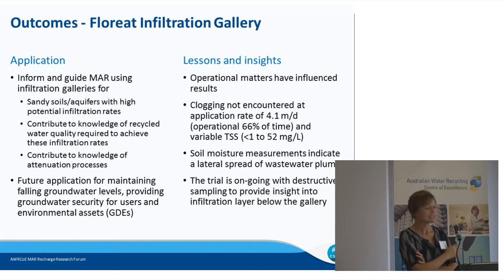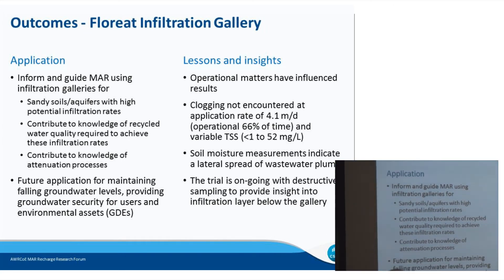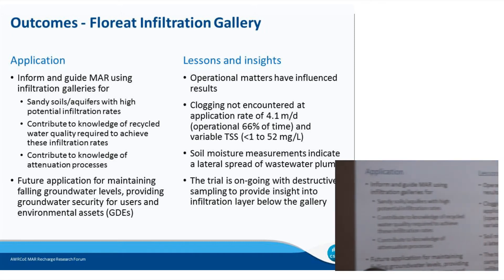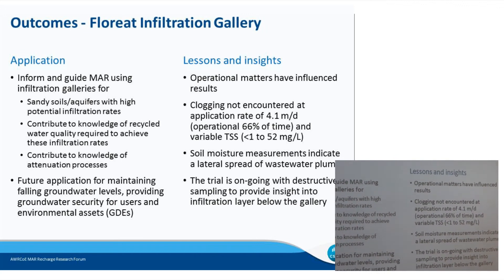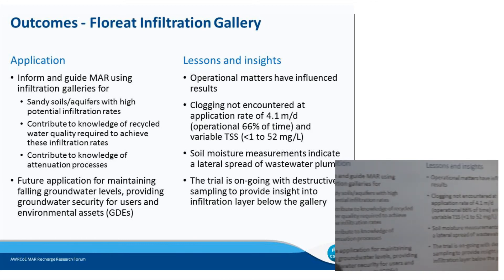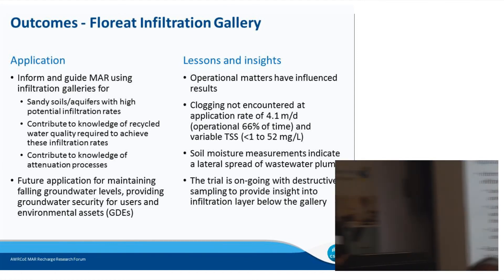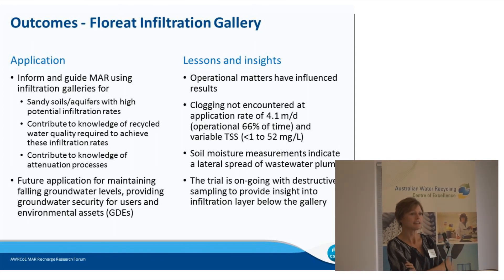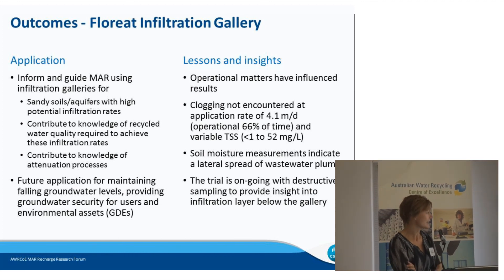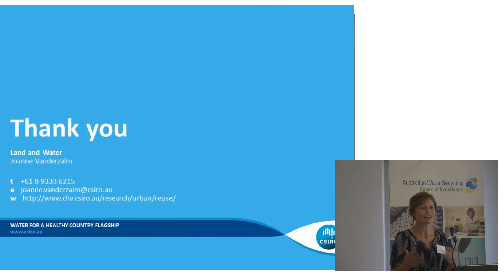The Floriatt infiltration gallery is an application of a novel technique suited to urban areas for groundwater replenishment. Lessons include that operational problems have influenced the results. Clogging has not significantly impacted infiltration rate to date, despite variable total suspended solids in our source water — we haven't been successful in maintaining TSS below 5 milligrams per litre in this field-scale pilot. Soil moisture has indicated lateral spread of the source water, and this is ongoing work that will end with destructive sampling to look at the clogging zone beneath the gallery.